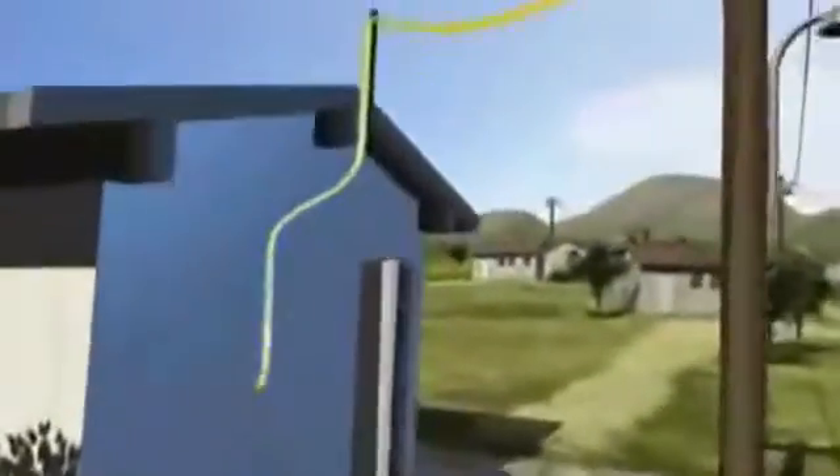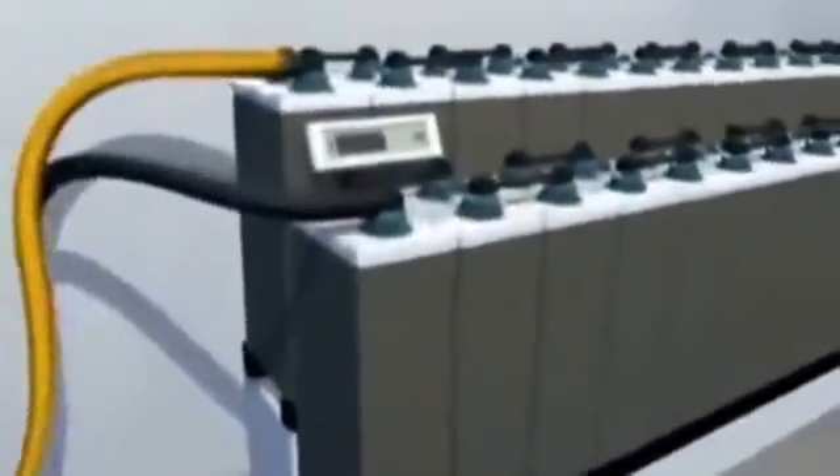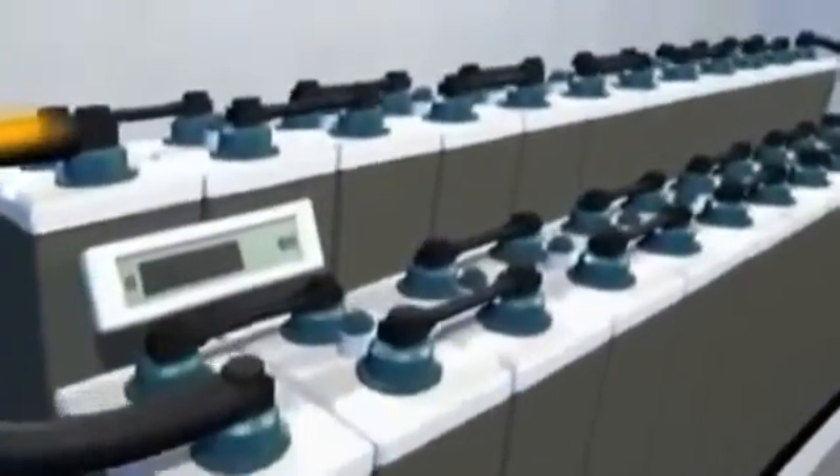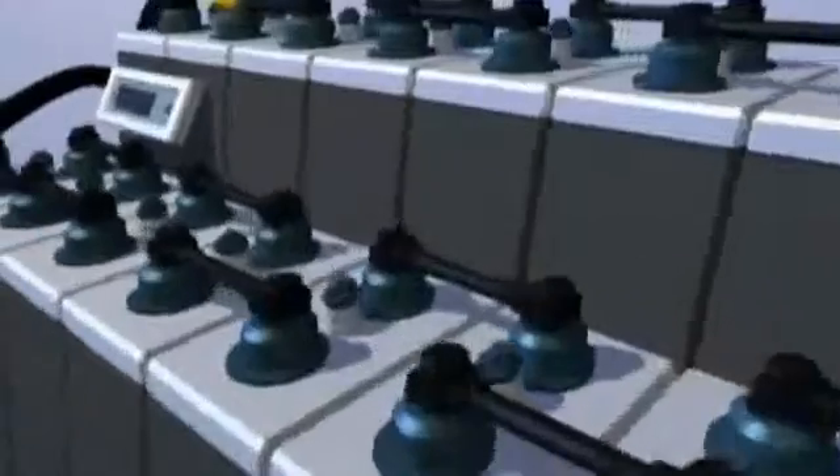It also utilises surplus energy to recharge the batteries. Intelligent management of the off-grid system means that the batteries can be relatively small and thus cost effective. When it gets dark and people need lights, or want to watch television or listen to the radio, the Sunny Island makes available the energy it stored during the day.